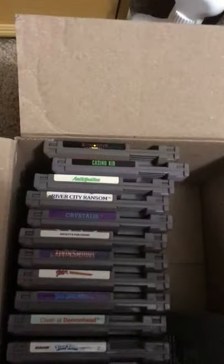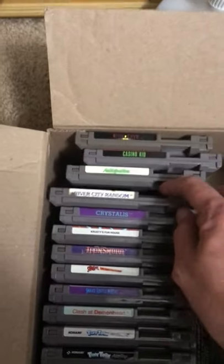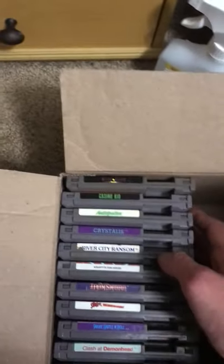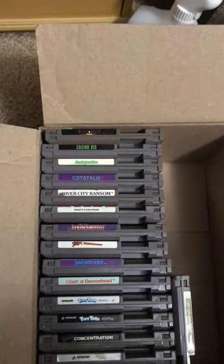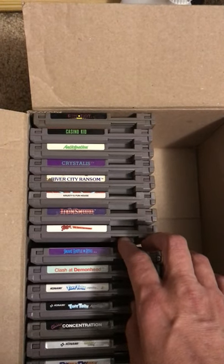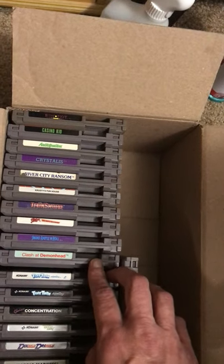We got PinBot, Casino Kid, Anticipation, River City Ransom — which needs a label upgrade, but I'm not ready to sell it yet. River City Ransom is a keeper in your collection. When I see a label upgrade for an affordable price I'm sure I'll buy it. Then we got Crusader's Fun House, Iron Sword. I see Wizards and Warriors 3 locally for a good price but it's a good price because of label damage — maybe I'll just glue the loose piece back on. Then Snoopy's Sports Spectacular, Snake Rattle and Roll, and Clash at Demonhead — that was $45 with manual, but I needed to get it eventually so I got it.